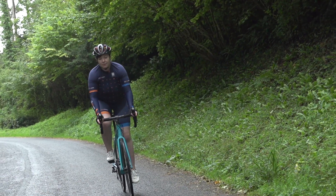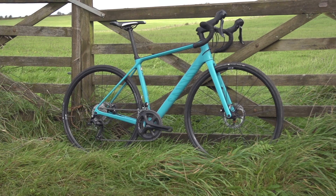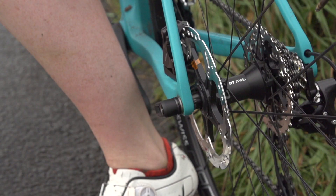This is the mid-range version of the bike, coming in just shy of £2,200, and for that you're getting a carbon frame and Shimano 105 gearing plus hydraulic disc brakes.